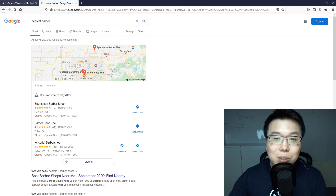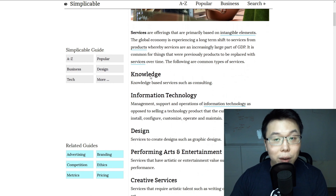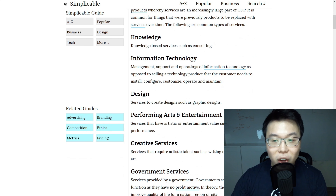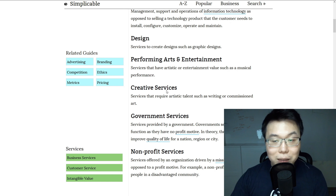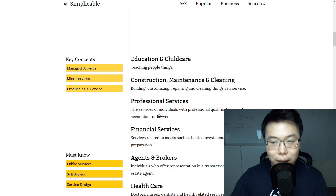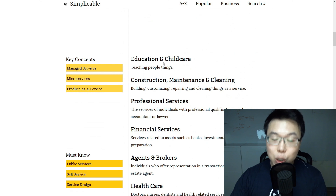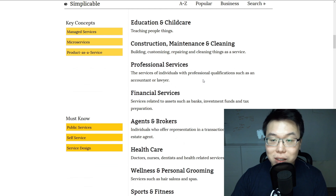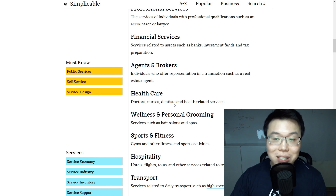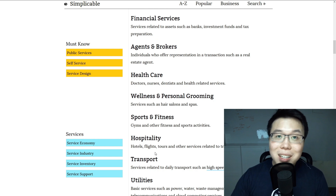So let's see what B2C services we are looking for. We have consultancy and information technology, but those are not exactly the B2C services we want. We are looking for something like education and childcare, tuition centers, cleaning services, maintenance services, accountant, lawyer, healthcare, clinics, dentists, hair salons — those are the types of B2C services we are looking for.